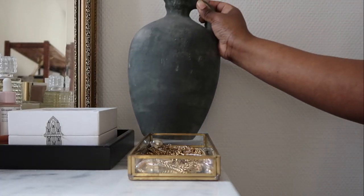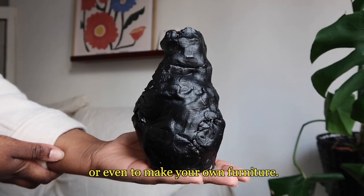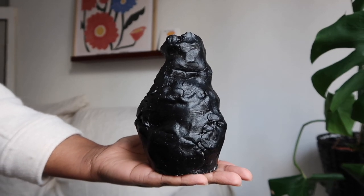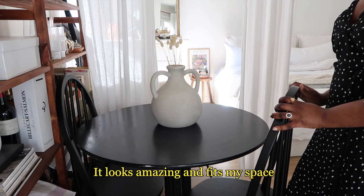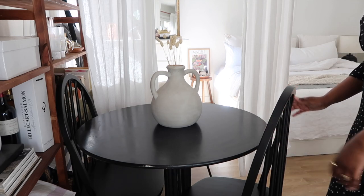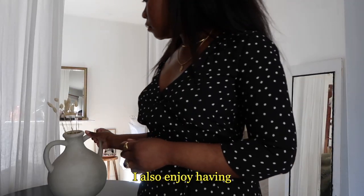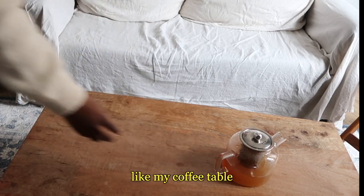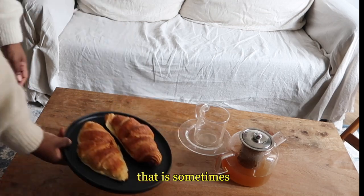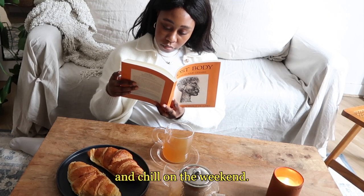Another tip for small apartments would be to buy intentionally or even make your own furniture. The best example for me would be my dining room table that I've made — it looks amazing, fits my space, and is very unique to me. I also enjoy having furniture that can be transformed into something else, like my coffee table that is sometimes a space where I can have breakfast and chill on the weekend.